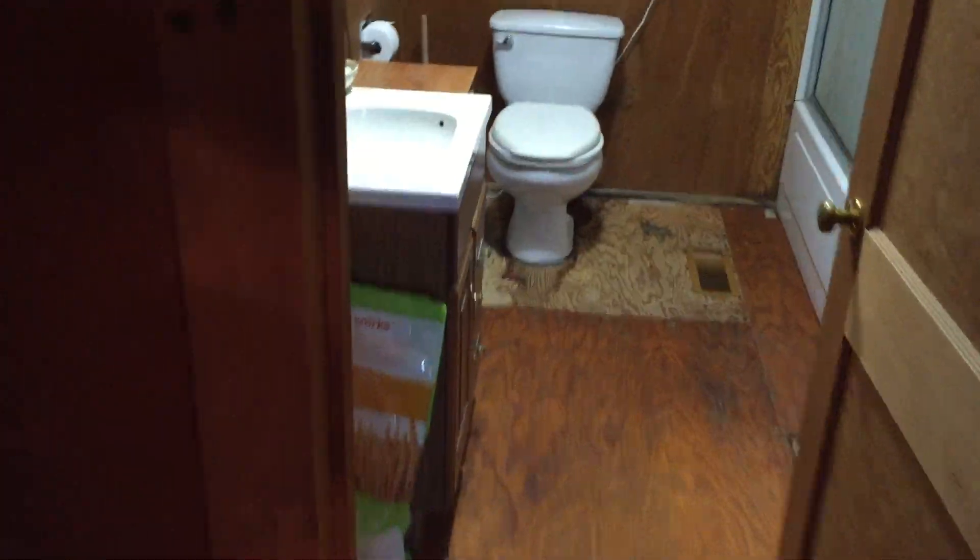The first place I'll take you is the not very luxurious bathroom, which someday I would love to remodel.